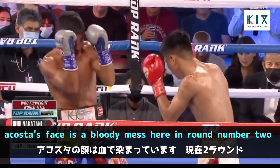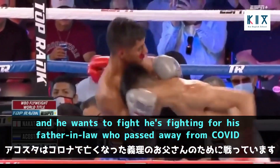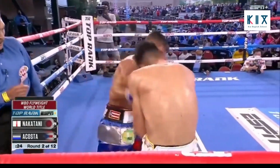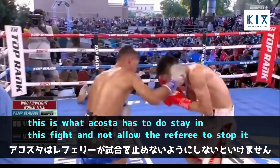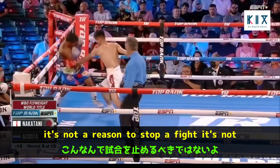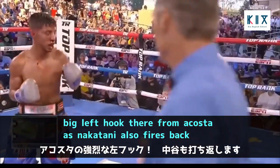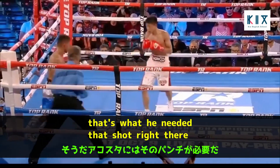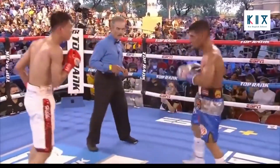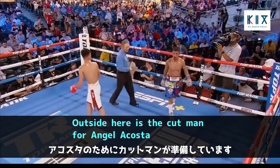Acosta's face is a bloody mess here in round two, but he wants to fight. He's fighting for his father-in-law who passed away from COVID, and for his wife who is watching. This is what Acosta has to do — stay in this fight and not allow the referee to stop it. There's a big left hook from Acosta as Nakatani fires back — that's what he needed. Oscar Garcia is the cut man for Angel Tito Acosta.